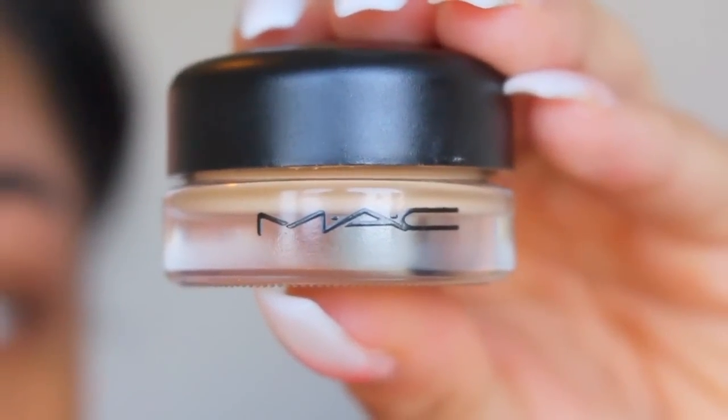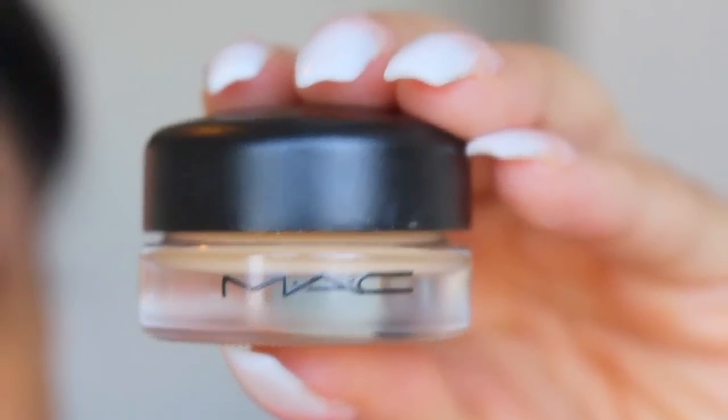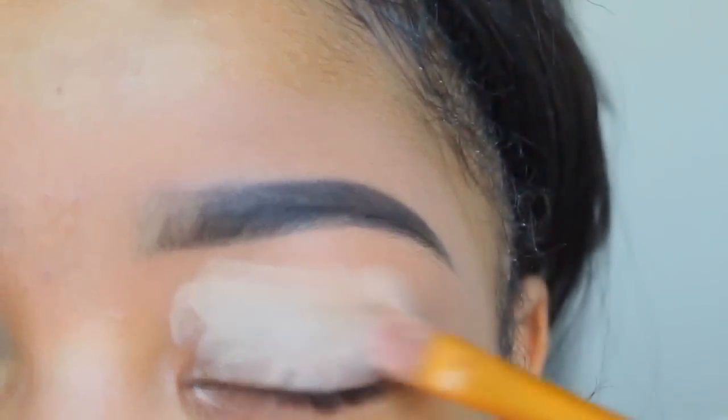I'm just going to take my MAC Soft Ochre Paint Pot to prime my eyes. I'm just going to set that with some Laura Mercier.